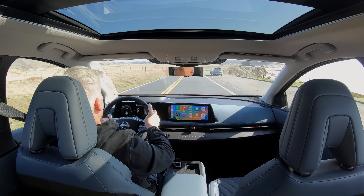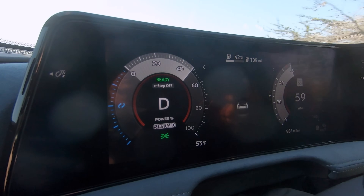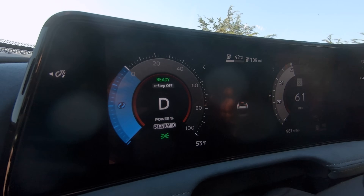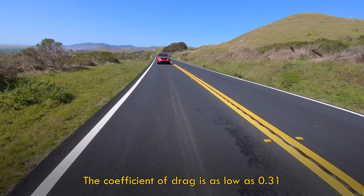Consider that my speed varied from 60 to 80 miles an hour, it was windy, and temperatures were in the high 40s to mid 50s Fahrenheit. So this is a pretty good test. A 225-mile trip should be drama free.